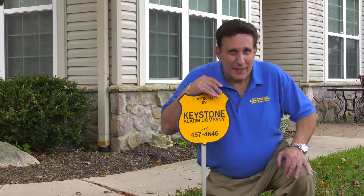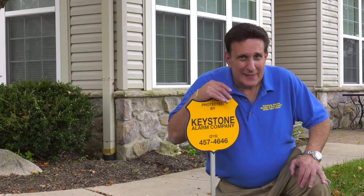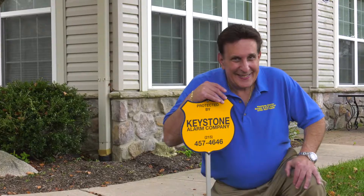You've given us a lot of great information, I appreciate you taking the time. I look forward to recommending Keystone and Protective Services to anyone looking for burglar alarm systems, fire alarm systems, or any type of home security system. Thanks again, Lenny. Thank you very much.